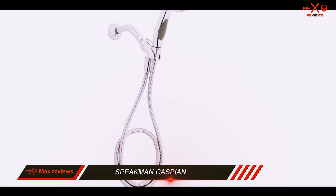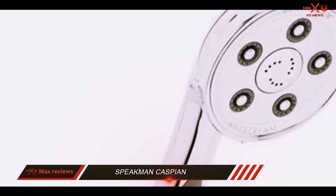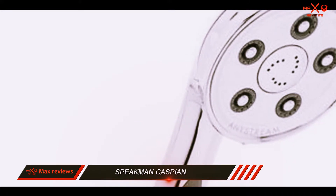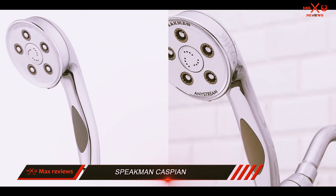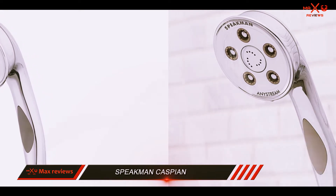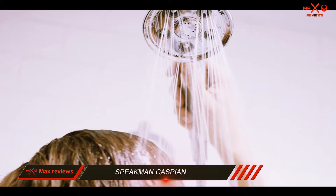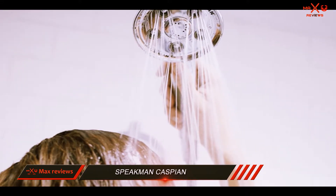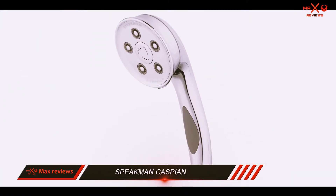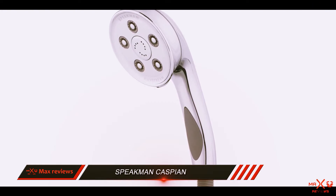The Speakman Caspian handheld showerhead was designed to give you the best showering experience. Anystream technology allows everyone in your family to have their preferred spray pattern, easily adjusted with the Caspian's faceplate. Easy installation allows you to have it in your shower within minutes of removing it from the box. You can place it on any shower arm, and the stainless steel hose is flexible enough that it will never knot or tangle.